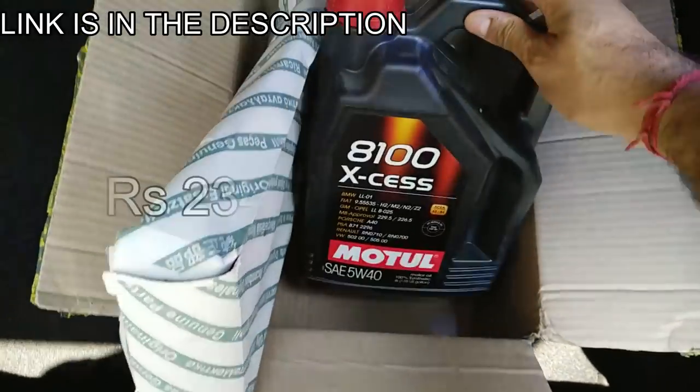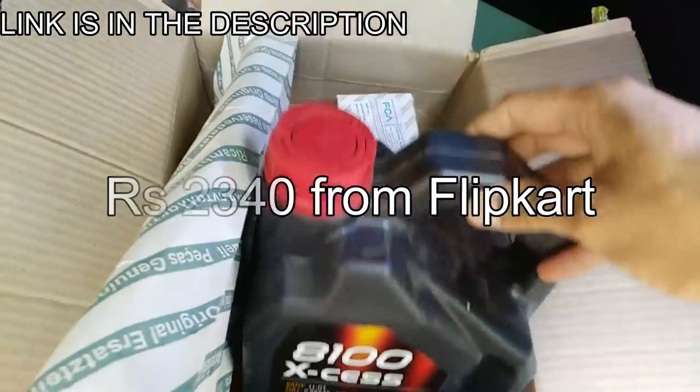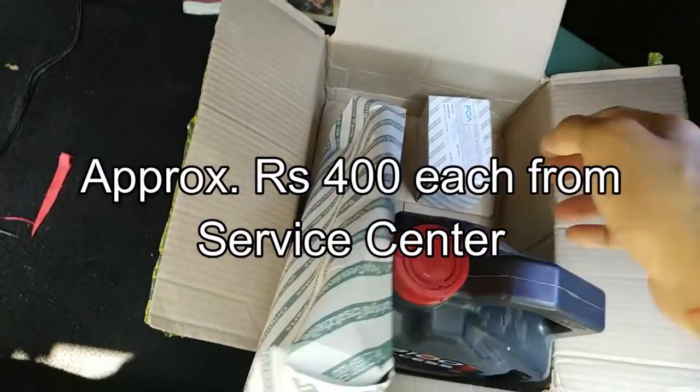So I am going to shift to fully synthetic motor oil. I bought this Motul 8100 XS fully synthetic 5W40 engine oil for this car. I am not going to change the diesel filter because its life is actually more. We will change the diesel filter in the next service. This year we will change the oil filter and engine oil. Let's get started.